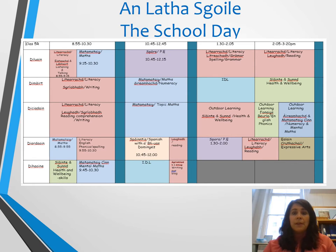In order for them to do PE outside, it's important that they have a pair of suitable trainers or shoes that they can wear outside, and also a waterproof jacket.